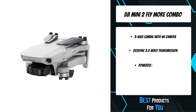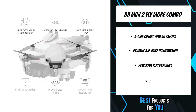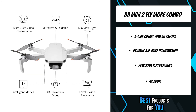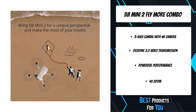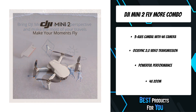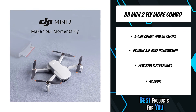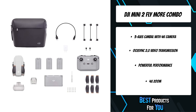A 12MP camera in the sky delivers content guaranteed to impress. Along with 4K/30fps video and a 3-axis motorized gimbal, Mini 2 ensures stunning image quality that is consistently smooth no matter how adventurous your piloting gets. With a max battery life of 31 minutes, DJI Mini 2 grants more than enough time to compose the perfect shot.